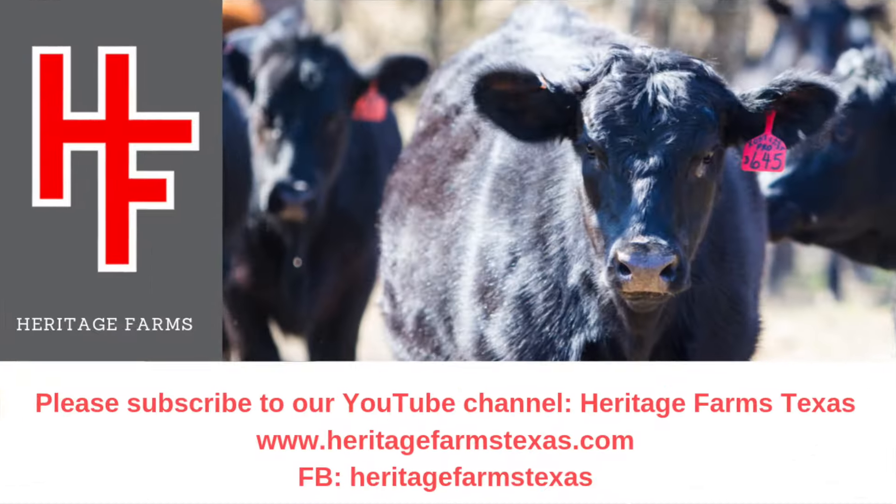As always, glory be to God. If you're new to the channel, hit the thumbs up and leave us a comment.